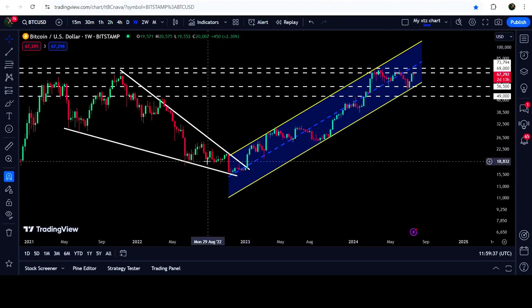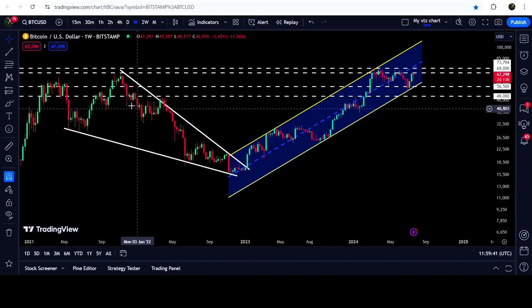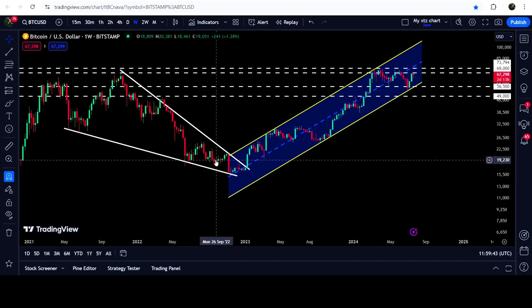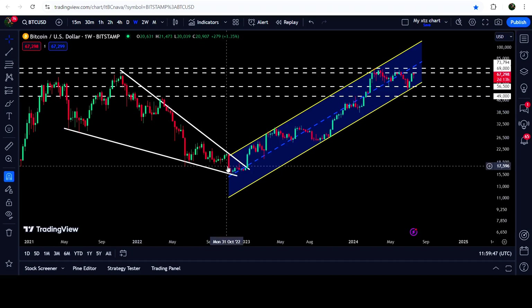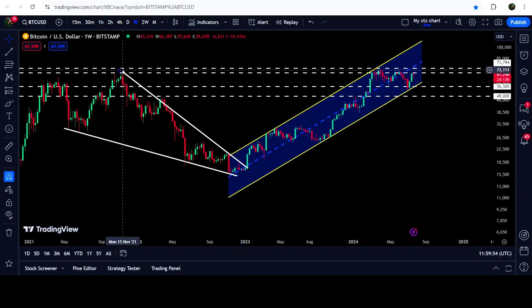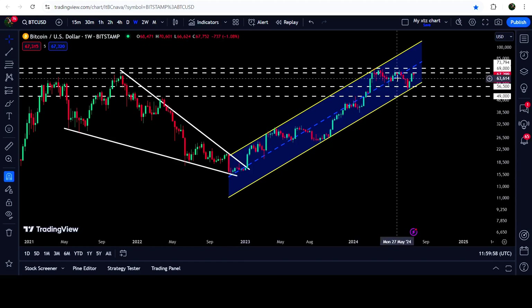On a weekly time frame chart we will also take a look at this breakout from this big falling wedge pattern. I have been showing you this when the price was quite squeezed inside this falling wedge pattern, and I was telling you that after the breakout the price can soon hit the target at the top of the wedge, which would be approximately at seventy thousand dollars. You can see that the price rallied beyond that target.